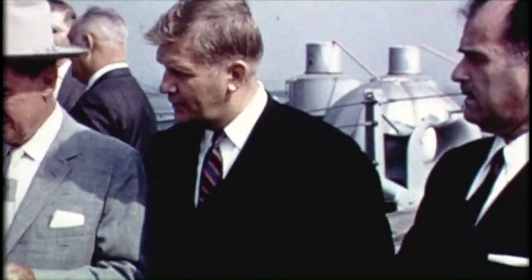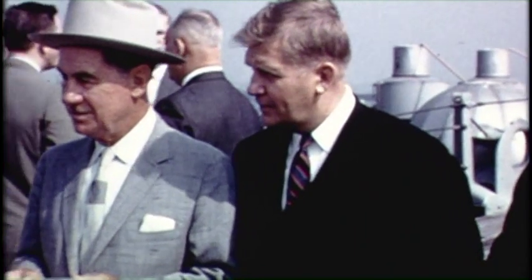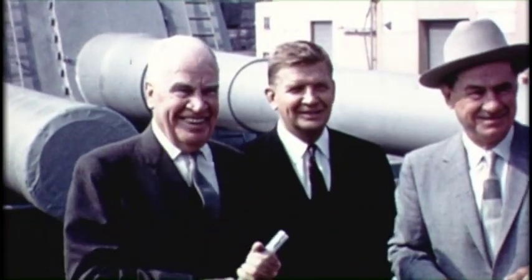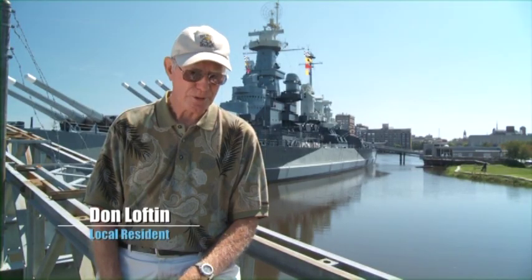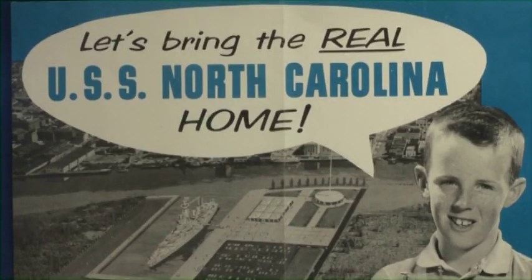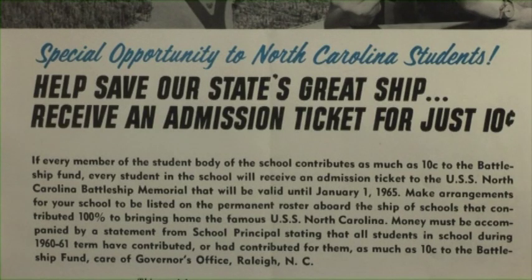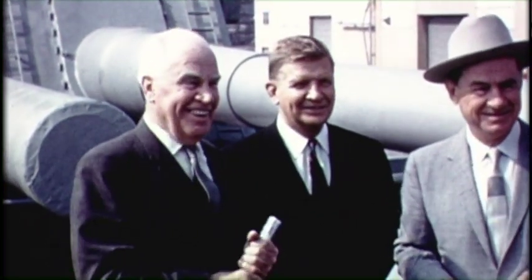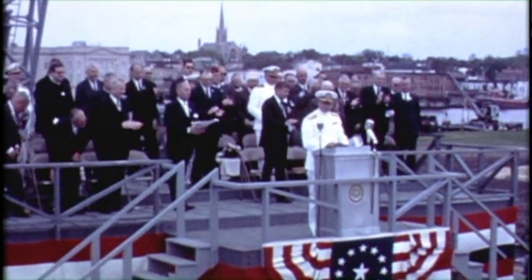As news of her imminent fate spread, two notable Wilmingtonians took action. James S. Craig and Hugh Morton launched a campaign sponsored by North Carolina Governor Luther Hodges to save their state's namesake. It seemed to start off as a grassroots thing — school children donating their pennies — and of course that mushroomed into much more than that. 700,000 school children had already given nickels, dimes, and quarters. Governor Sanford and Hugh Morton were visionaries who thought about bringing this ship to Wilmington — a pretty tough process to bring a Navy warship of that size and magnitude to North Carolina in the 1960s.